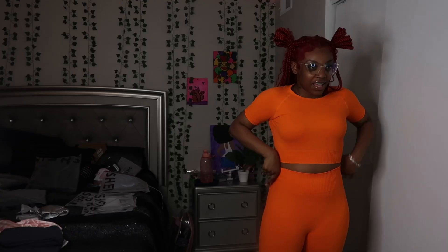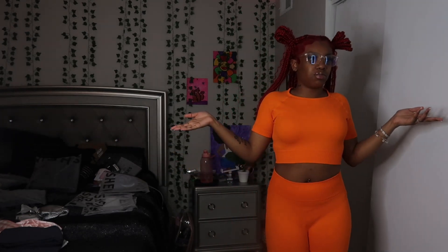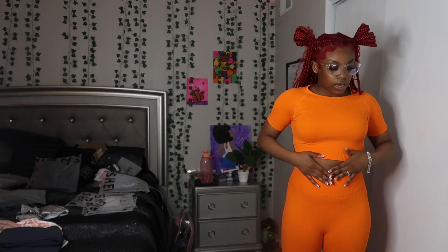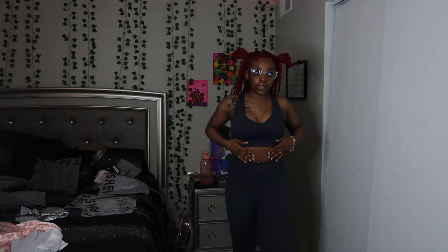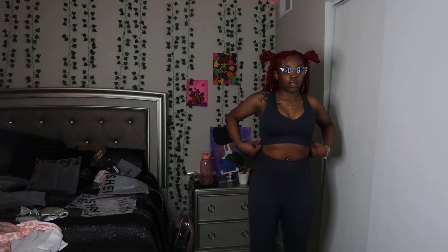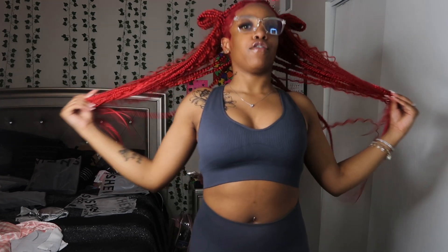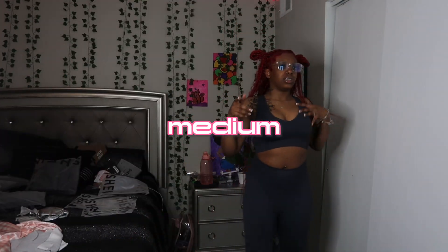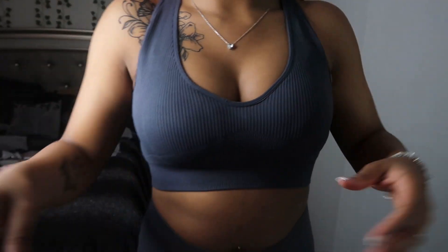The next two-piece is just this orange two-piece and it's really cute — I think it's a workout two-piece too. I got that in a large as well. Next is this dark gray two-piece and it's really cute — I think this is my favorite two-piece so far. I can't remember if I got it in a medium or large; I'll put it on screen when editing.